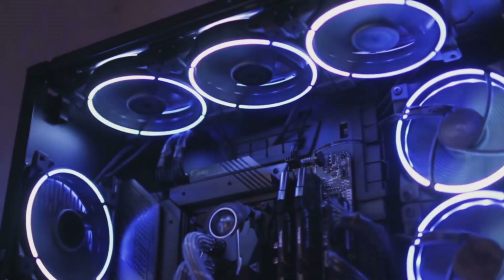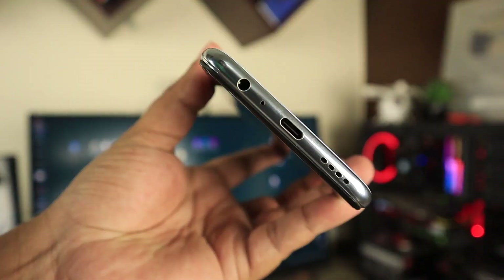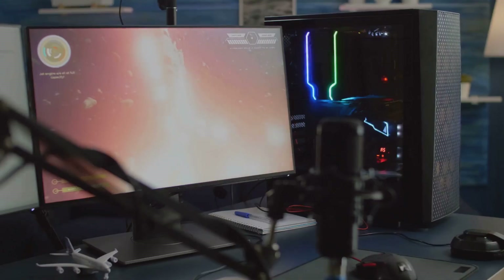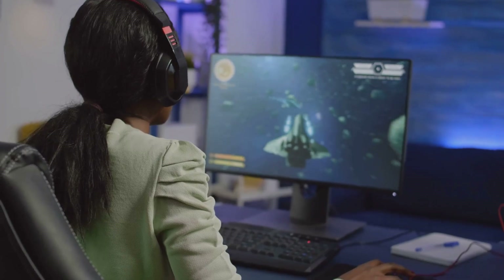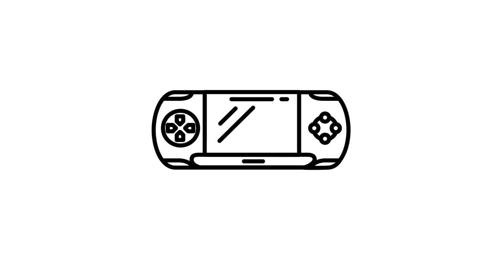Let's talk numbers for a second. The Z2 Extreme runs at up to 5.1 gigahertz — that's desktop-level speed, and it's in something not much bigger than your phone. And with support for LPDDR5X memory, load times and multitasking are faster than ever. Honestly, it's hard not to get hyped.